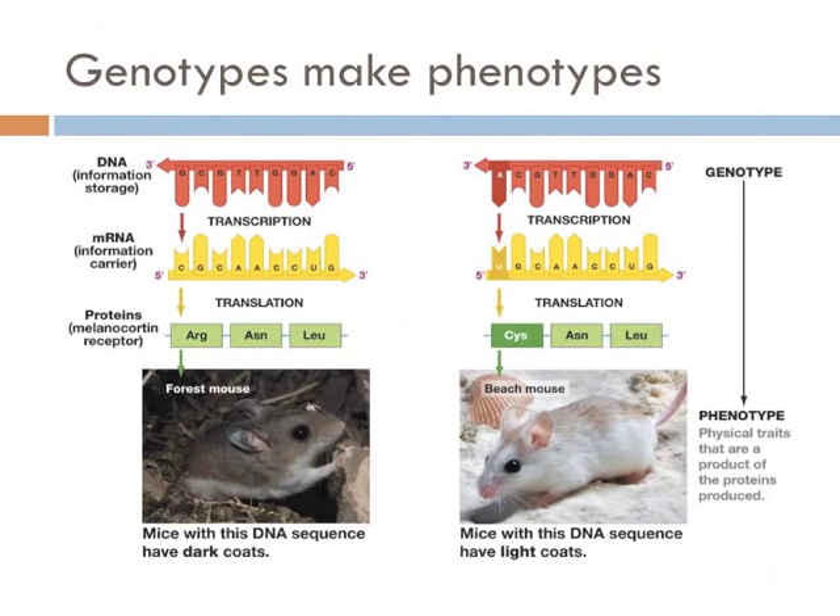In populations of mice, some individuals have a gene that determines the color of the mouse. There's a point mutation at a single base pair that changes the final product of the protein, and the protein determines the color. Where a dark mouse would have an arginine amino acid in the gene, the white mouse has a cysteine amino acid. This single change in the DNA molecule is enough to cause a change in the phenotype — dark versus white fur.